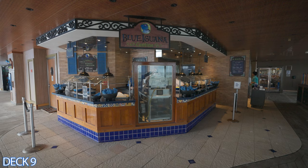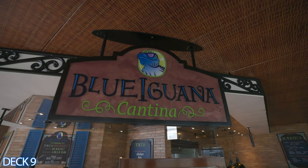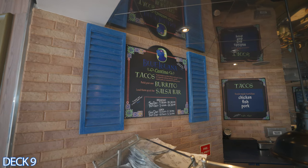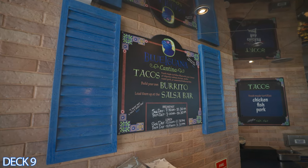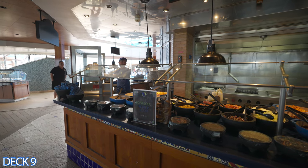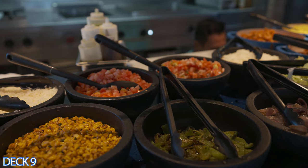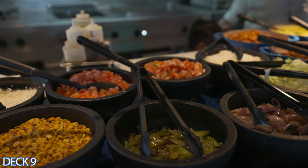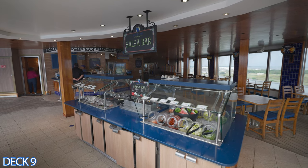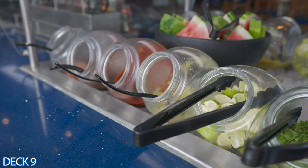Over here is the Blue Iguana Cantina. Order a wide variety of Mexican foods such as tacos, burritos, taco salad, and nachos. You can grab your tacos or burritos, head on over to the salsa bar and load it up. You can also get a wide variety of hot sauces. It is a huge favorite among Carnival cruisers, and the great thing is it is 100% complimentary — included in your cruise fare.